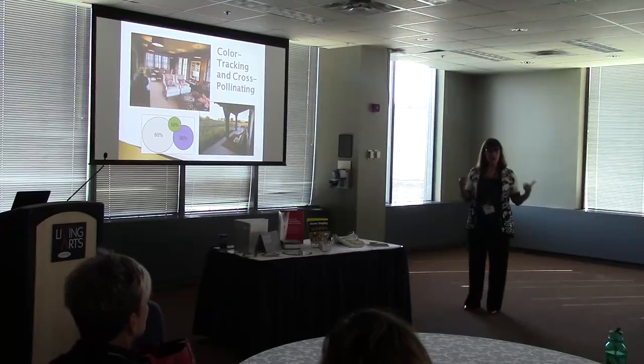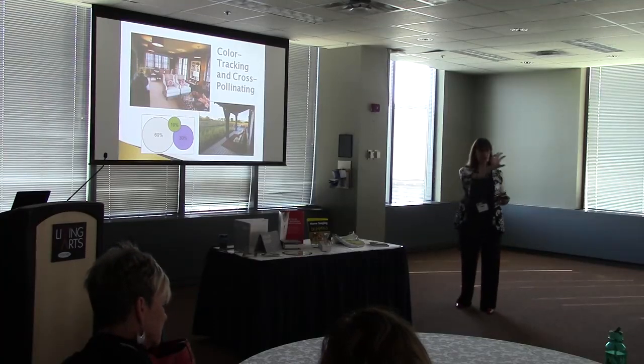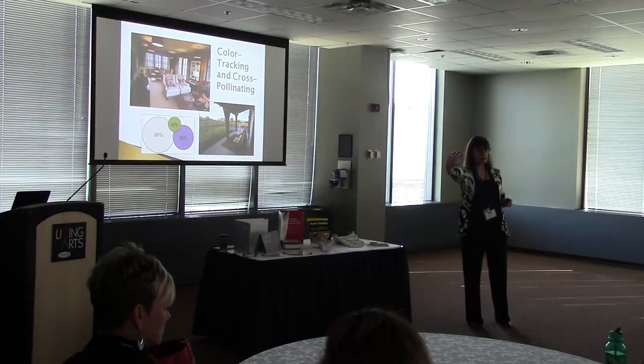I'm really thrilled about that because I'd love to do it — tracking and cross-pollinating. What happens is that the 60% color from one space becomes the 10% color in the adjoining space, and vice versa. And you can actually translate everything we learned today from Jan into a significant part of your staging business.